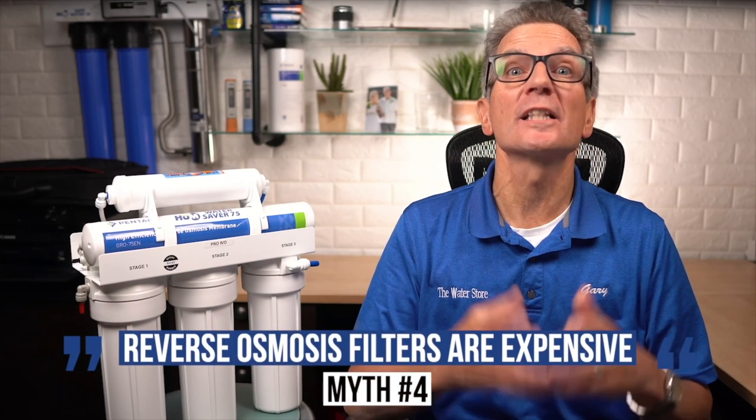Number four: reverse osmosis filters are expensive. While quality RO drinking water systems are not inexpensive, they're much cheaper and more eco-friendly than relying on bottled water. Under-sink RO systems, which are recommended over whole-house reverse osmosis systems, range in cost from $350 to $1,000. In contrast, a single person can expect to spend about $1,000 on bottled water annually. Replacement filters for a non-proprietary system must be purchased annually but total only about $60 to $80.